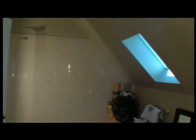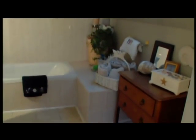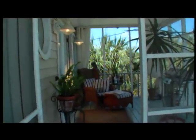The master bath has a jacuzzi tub with a spacious surround and is topped by a wide soft rain shower head. The skylight brings in natural light and gives the room a bright and cheery atmosphere.